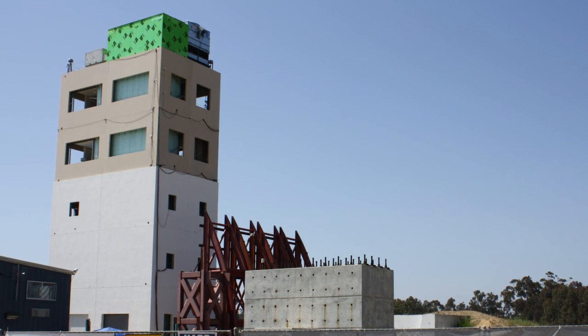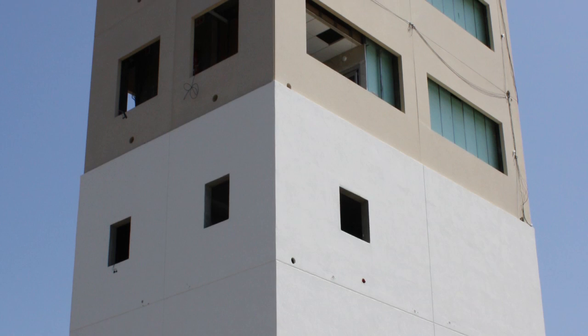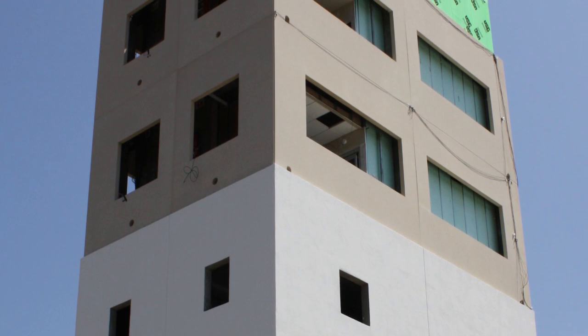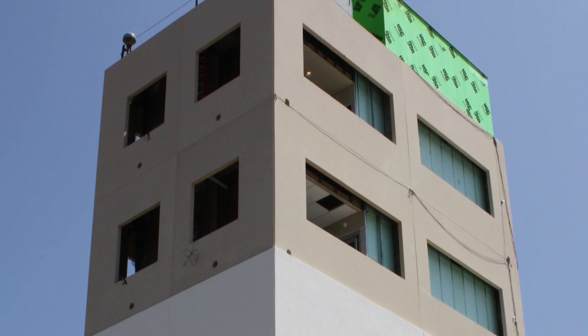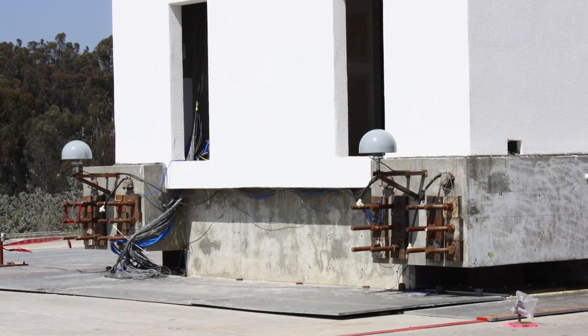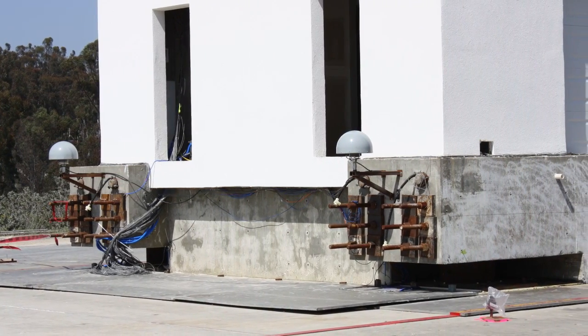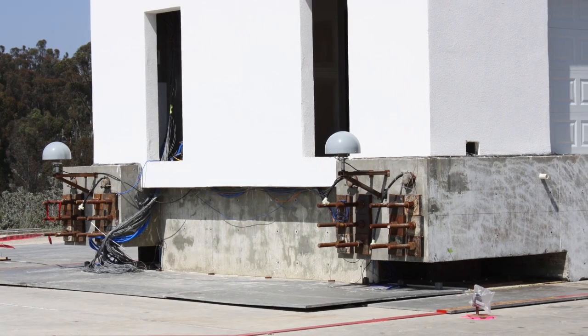At the University of California San Diego stands an unassuming building. However, this structure is quite unique. The five-story multi-use building was built on a state-of-the-art earthquake shake table to help researchers understand the impact of a seismic event and subsequent fire on the fully outfitted non-structural components and systems inside.